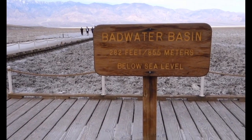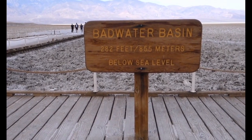Extensional faults are also responsible for creating the lowest elevation in North America, the Badwater Basin in Death Valley National Park, which is 86 meters below sea level. Of course, there are lower points in the oceans, the deepest being the Mariana Trench in the Pacific Ocean, which is more than 11 kilometers below sea level.